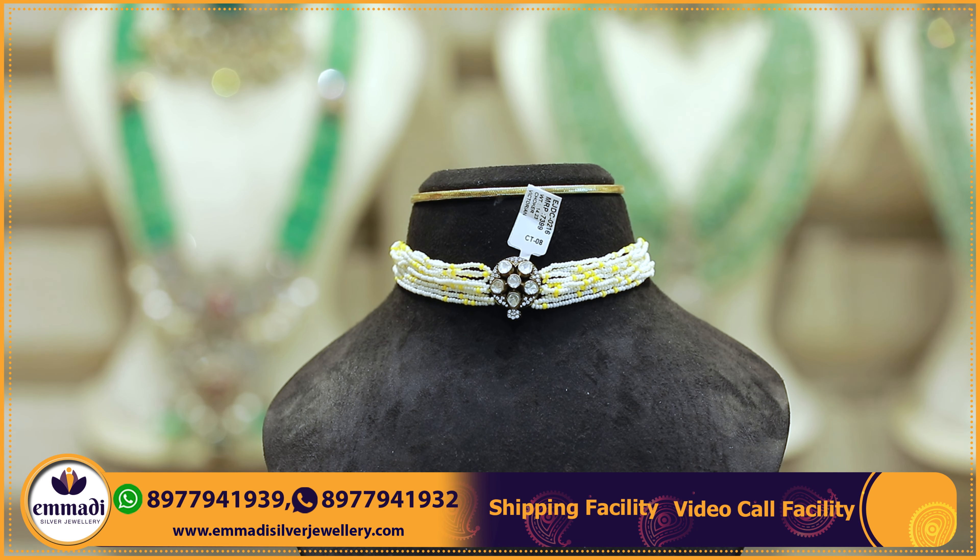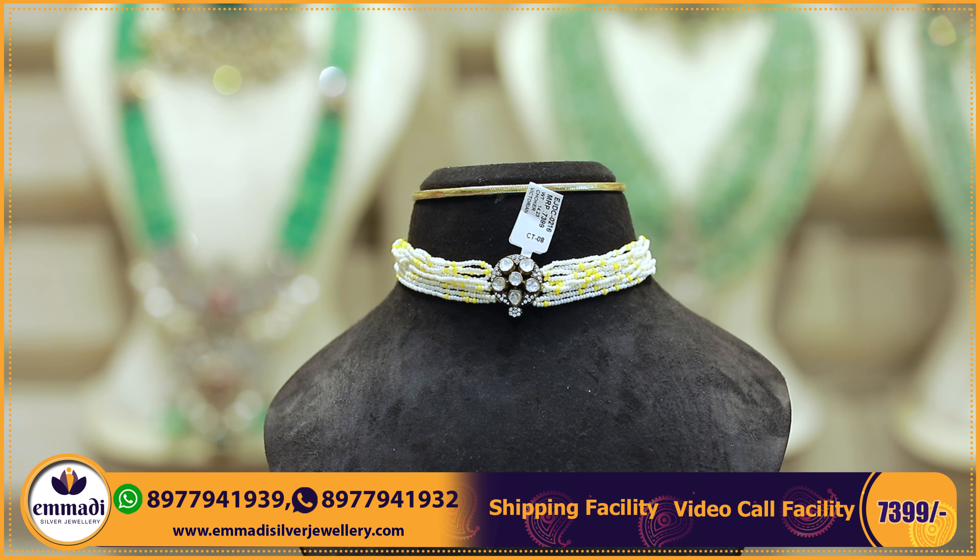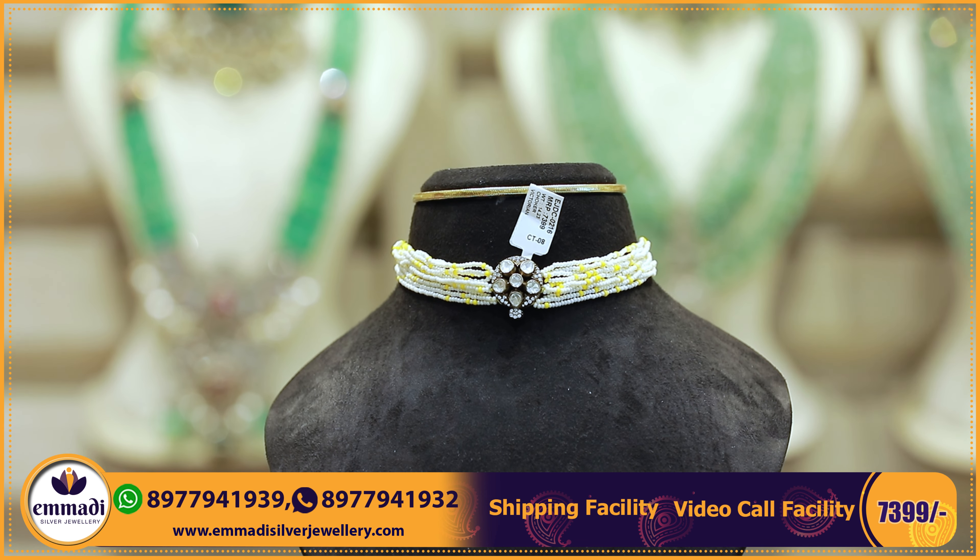It's very pretty — it's a pet cone too. This choker is very affordable at 7,399 rupees only.